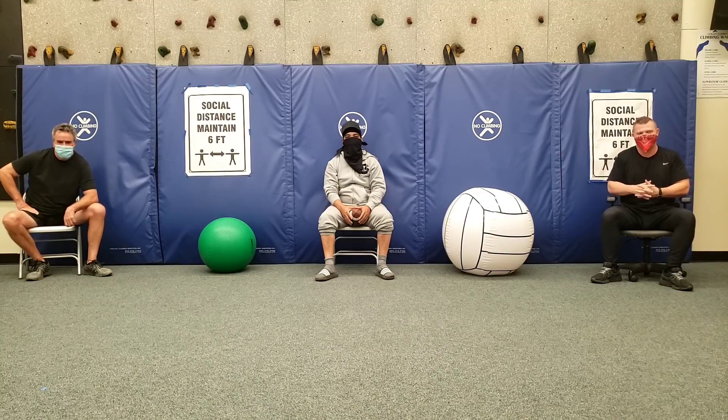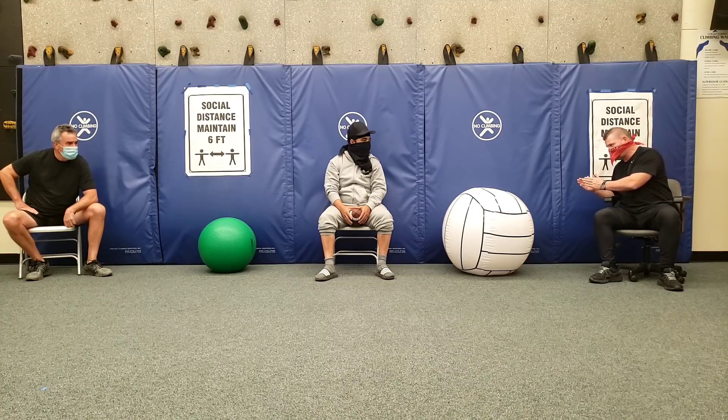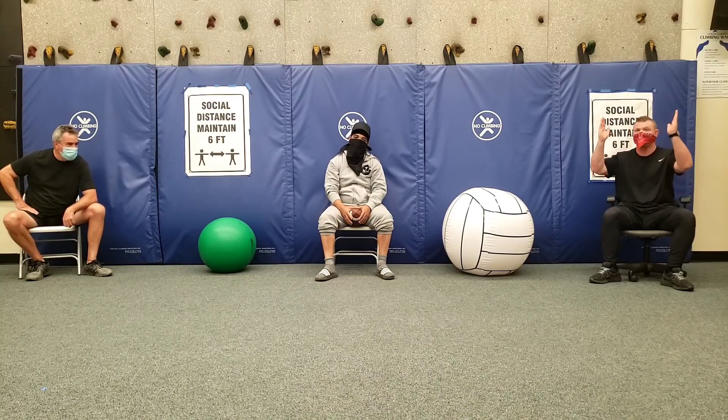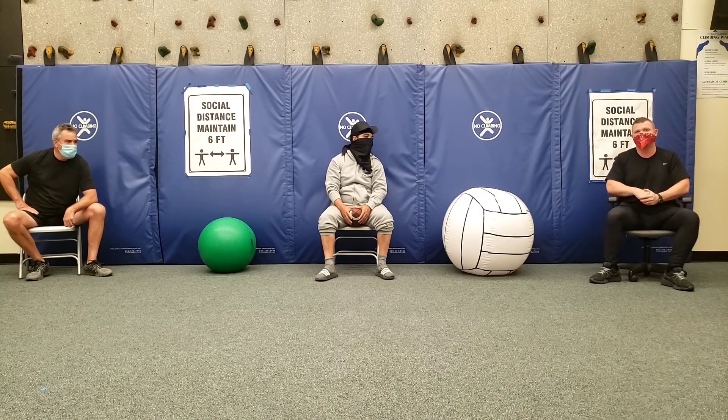Why do they award more points for running or passing the ball in — two points — than for simply kicking it in — one point? Because it's a heck of a lot harder to run or pass the ball in than to kick it. Once you start watching football, you'll see how most of the time it's pretty easy for those guys to kick it through the uprights. Much harder to run it in from three yards out.